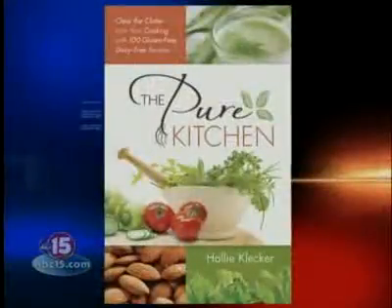With us today we have Hallie Klecker. She is the author of a cookbook called The Pure Kitchen. Thank you so much for joining us. You are a very young, budding chef — you are 20 years old. And you discovered you had a gluten intolerance at what age?